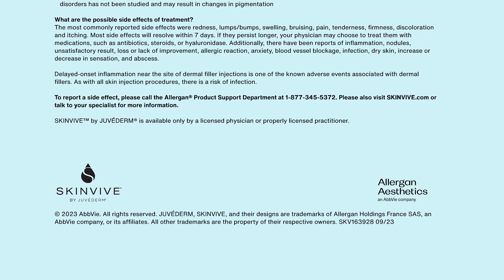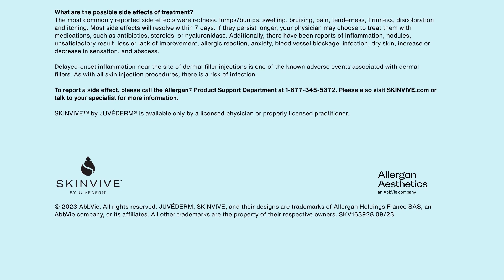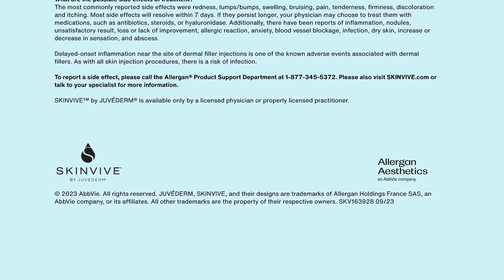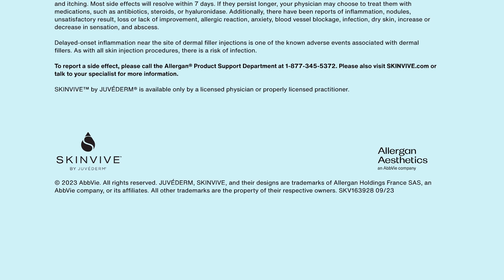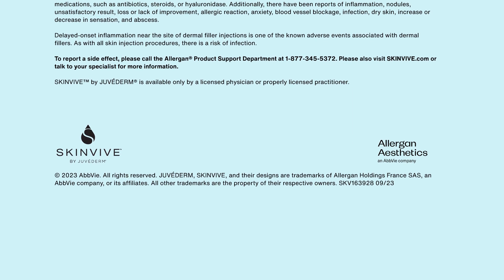As with all skin injection procedures, there is a risk of infection. To report a side effect, please call the Allergan Product Support Department at 1-877-345-5372. Please also visit SkinVeve.com or talk to your specialist for more information. SkinVeve by Juvederm is available only by a licensed physician or properly licensed practitioner.